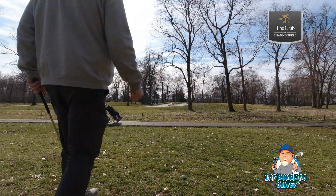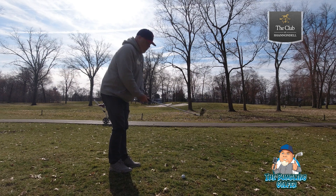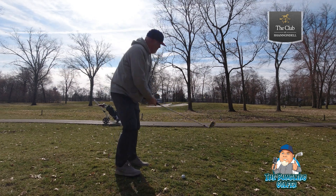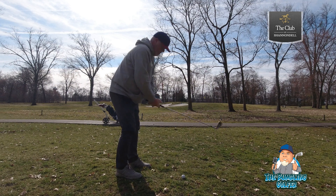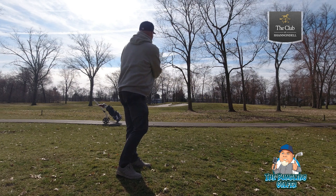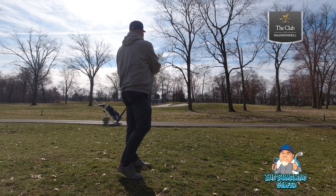I actually left myself a pretty tough shot here. We'll try to get between these trees, a little punch — 8 iron. I'd like to hit the top of that hill. Oh no, I got it too far.